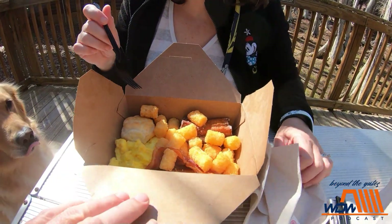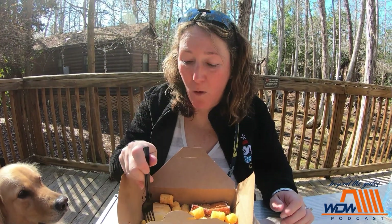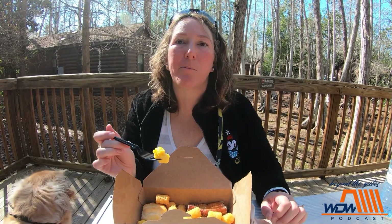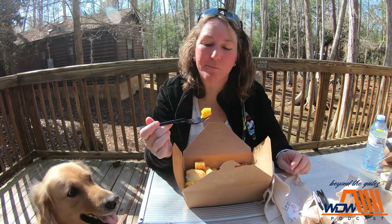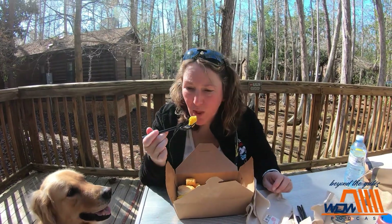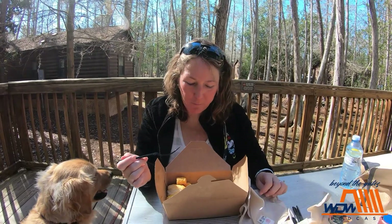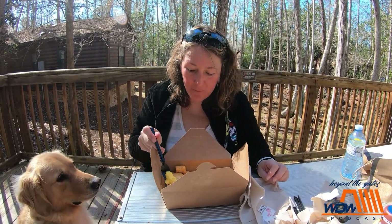We had it the last time we were here. Eggs are perfect consistency, very good. It's a lot of food.